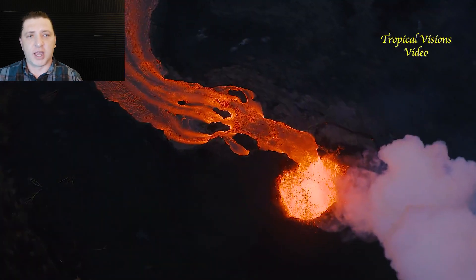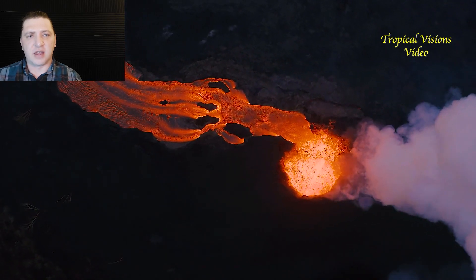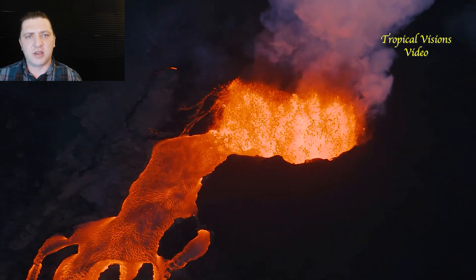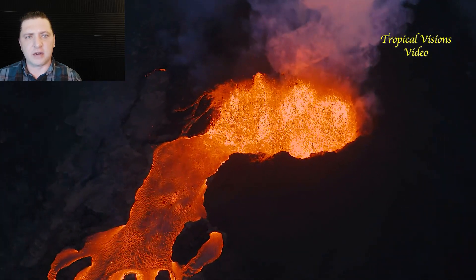Not much has really changed. The output remains extremely high. The USGS has even detected an increase in the SO2 emissions, suggesting an even higher volume of flow coming out of the fissure 8 vent.